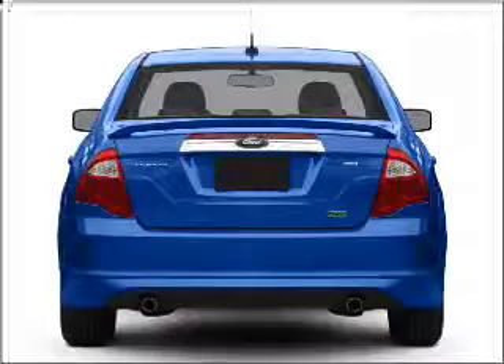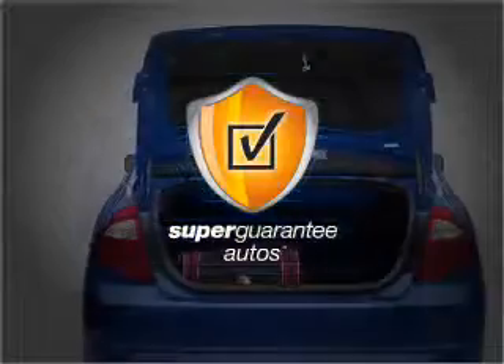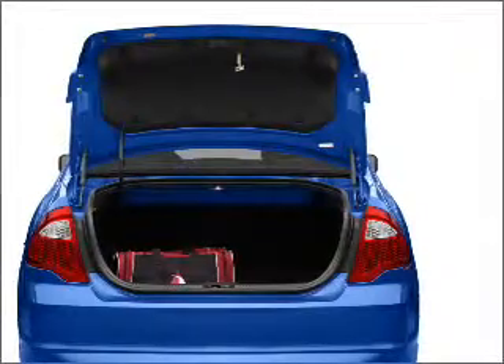This reliable six-cylinder engine responds smoothly to its six-speed automatic transmission. This vehicle qualifies for our free Super Guarantee Autos Vehicle Warranty Program. Buy a vehicle and get a free warranty from us, only at everycarlisted.com.